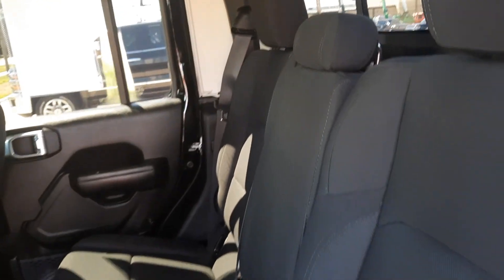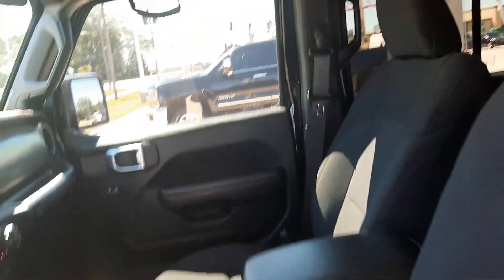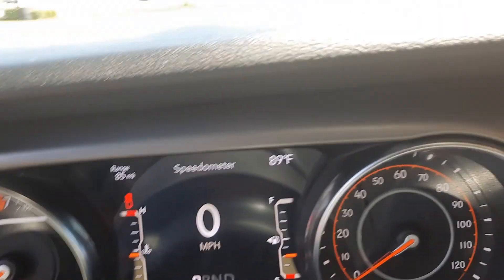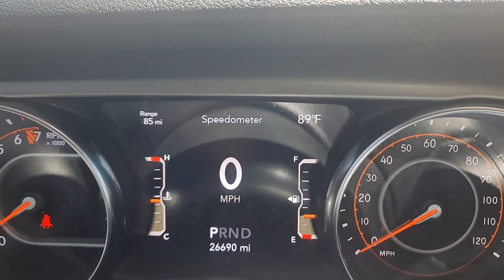Back seats are in good shape, front seats look good. It's got almost 26,700 miles on it.